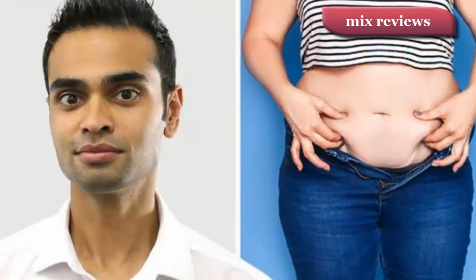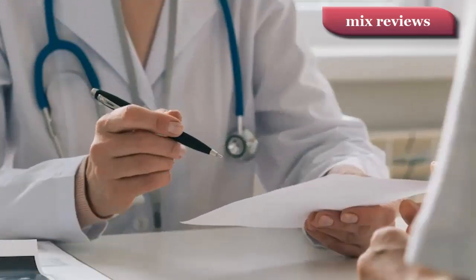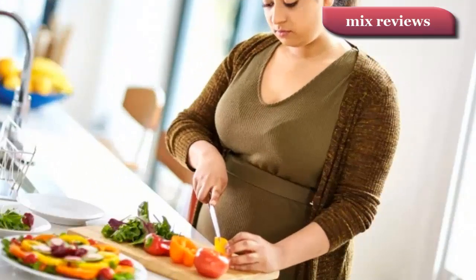Measuring your waist is a good way to check you're not carrying too much fat around your stomach, which can raise your risk of heart disease, type 2 diabetes, and stroke. You can have a healthy BMI and still have excess tummy fat, meaning you're still at risk of developing these diseases.